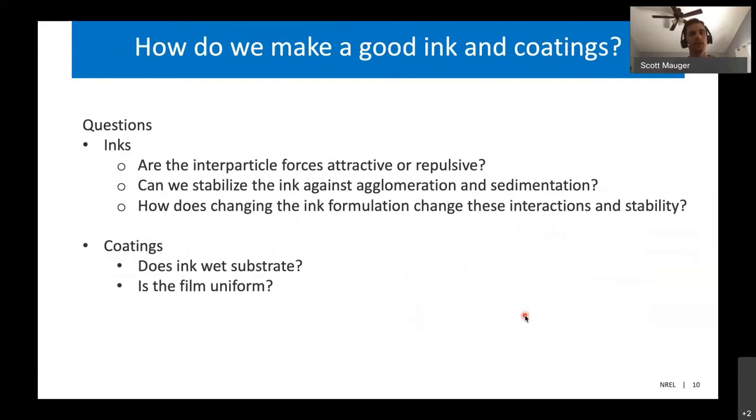So to make manufacturing lower cost and higher throughput, it's beneficial to go to a direct coating process where we coat the catalyst layer directly on the membrane. But that means we need to design our ink in such a way that it minimizes how much swelling there is of the membrane during coating. We have to balance that criteria with the general ink criteria that we need — a stable, well dispersed ink with properties that give us a uniform coating. The questions we were asking were: how do we make a good ink, and how do we make a good coating?